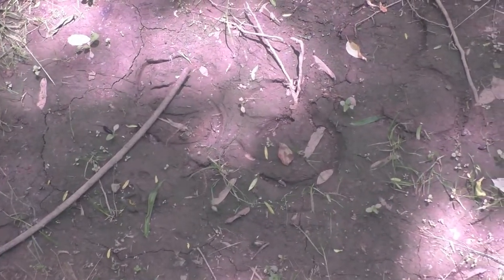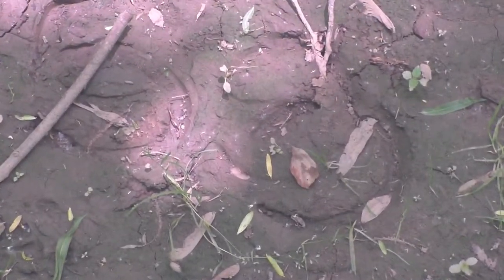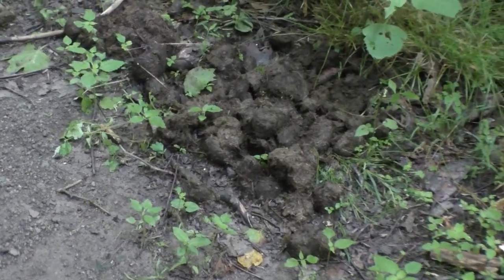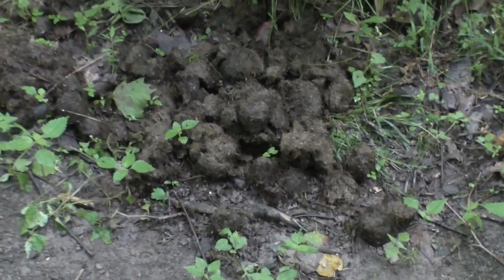Along the conservation district trails, you'll also come across tracks from domestic animals. Many people walk dogs or ride horses on our property. When hiking, please remember to watch your step so that you don't walk through horse manure by accident while exploring trailside habitats.